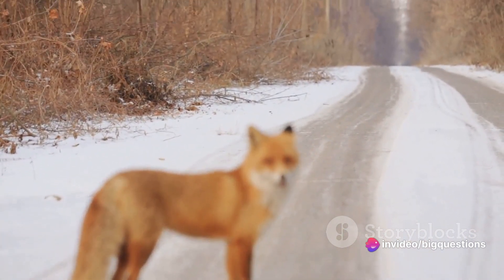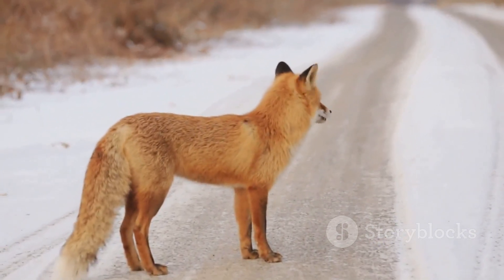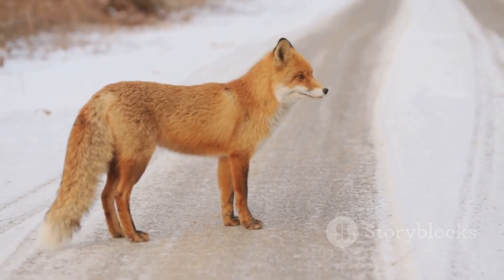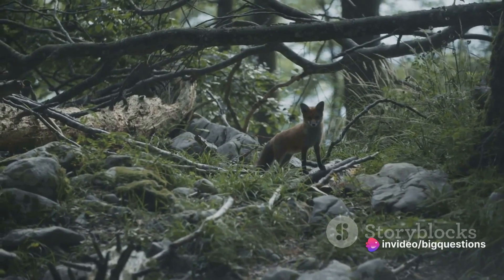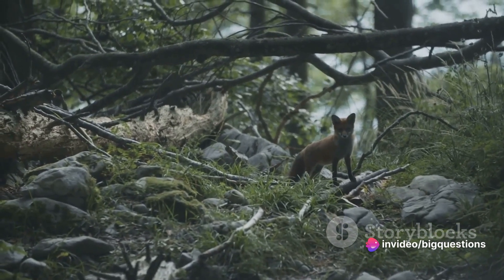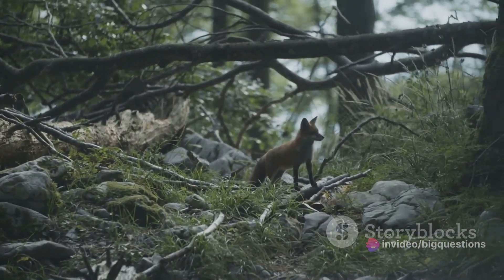Despite their names, the hues of these foxes can vary dramatically. Red foxes, for instance, can display an array of colours from yellowish-red to black, silver or even albino. Some even exhibit a blend of red and silver, earning them the title of cross fox.